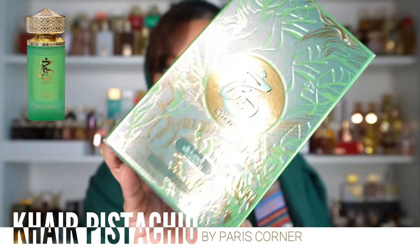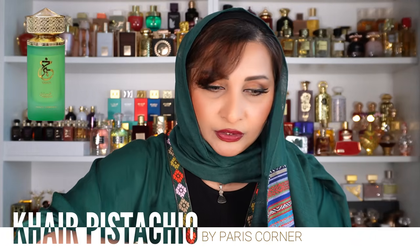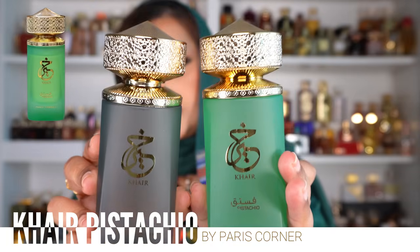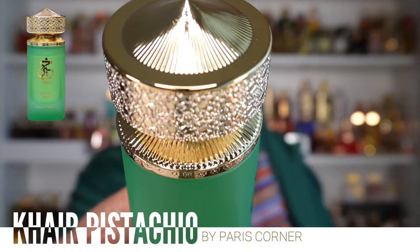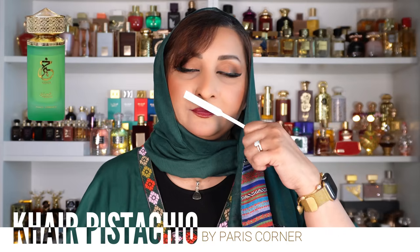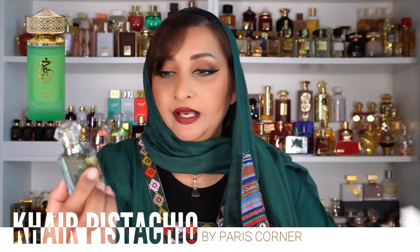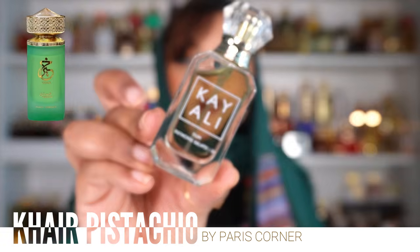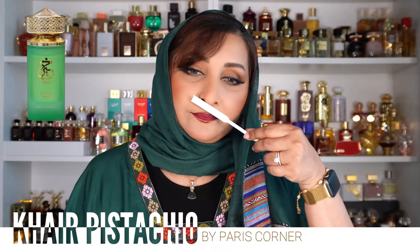Hair Pistachio comes in the same ordinary box — what do you expect from an 18-dollar perfume? It has a bright green bottle, same shape as Hair. I'll compare it to Yum Pistachio Gelato by Kiali. I'm not a huge fan of Kiali's Yum Pistachio Gelato — it's a nice scent but I didn't get the hype. Smelling them side by side: they're nearly identical. It's so weird.